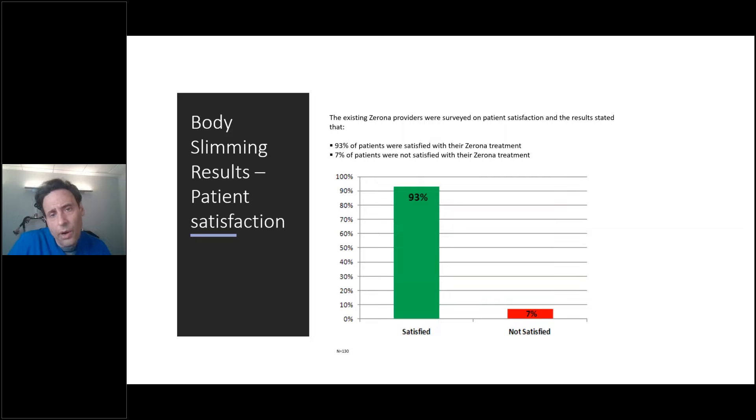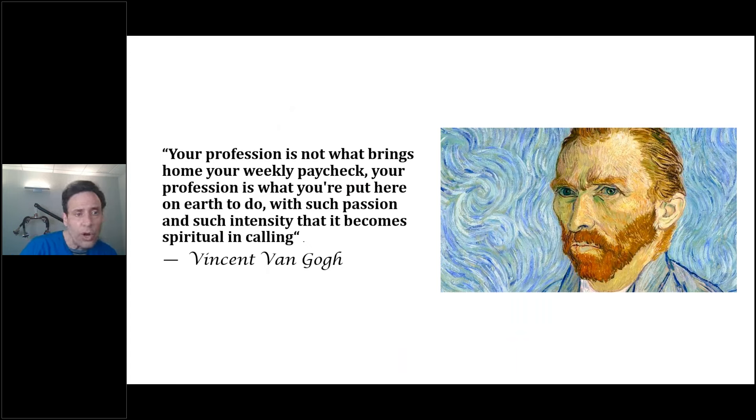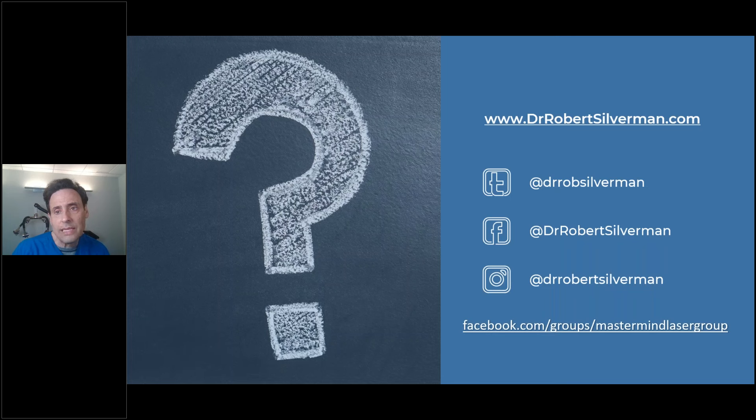Vincent van Gogh once said: 'Your profession is not what brings you home your weekly paycheck. Your profession is what you were put on earth to do with such passion and such intensity that it becomes spiritual and a calling.' In reference to that, we're here to help with nutrition, with lifestyle, and to make a health impact. This is a definitive consideration and adjunct for your practice armamentarium. It helps with a myriad of symptomologies and is definitively helping with body contour. It's based on science, and we now have objective markers to back it up.